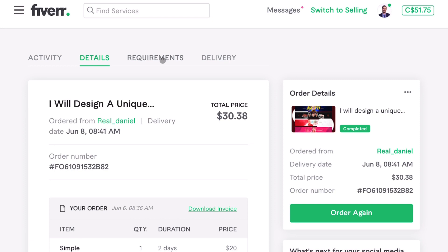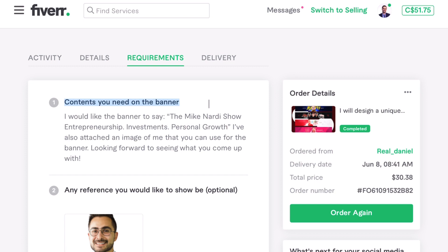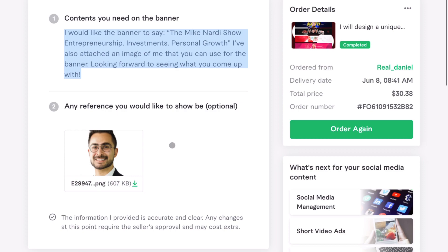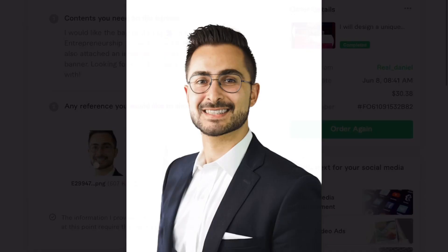He had two requirements questions. One was content you need on the banner. I outlined what I wanted it to say: I would like the banner to say 'The Mike Nardi Show — entrepreneurship, investments and personal growth.' I also attached an image of me that he could use for the banner, and said I'm looking forward to seeing what you come up with. This is the image I included for him to work with.